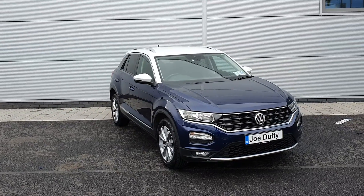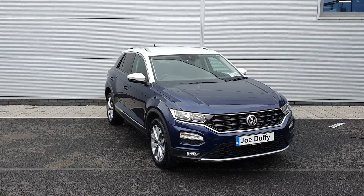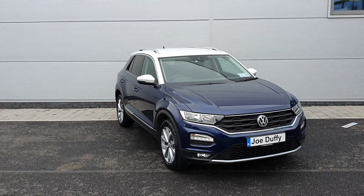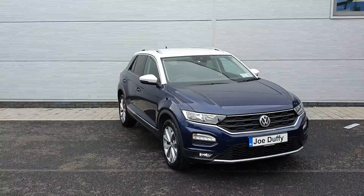Guys, if you have any questions or queries regarding this car, please give us a call on 018503900. Now let me take you inside to show you a few features of this car.